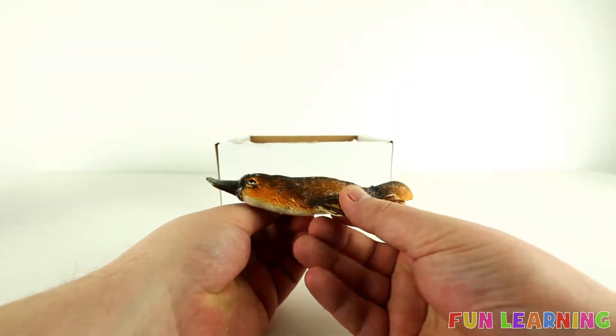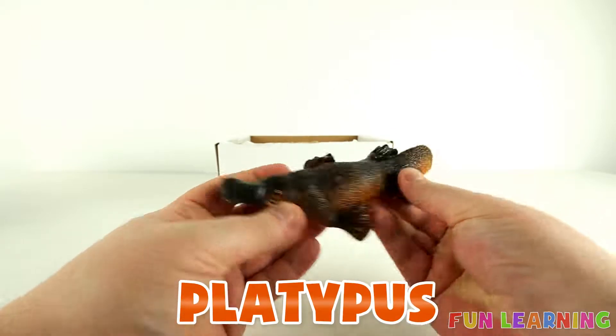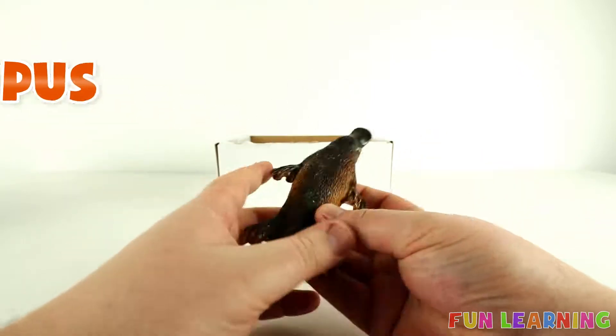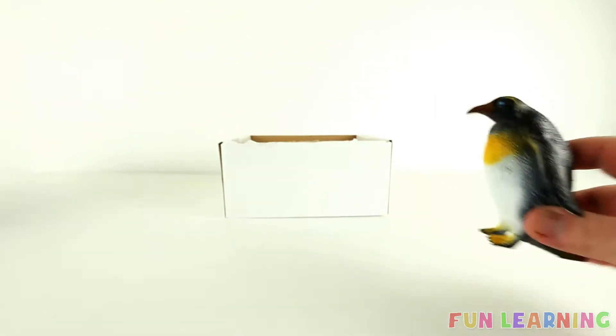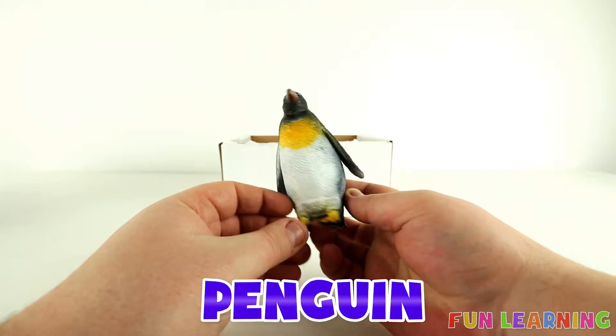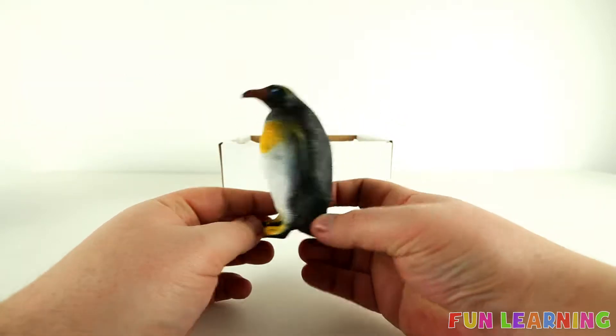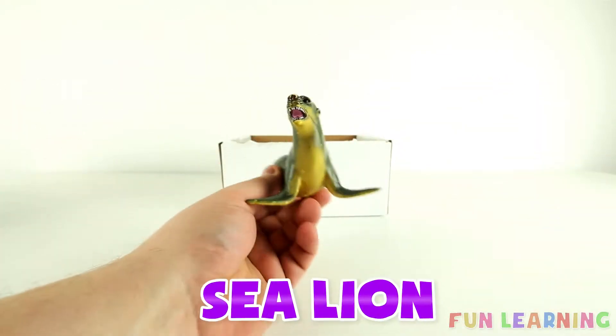Hello everyone, let's learn some wild animals today. This is a platypus. And this is a penguin. A sea lion.